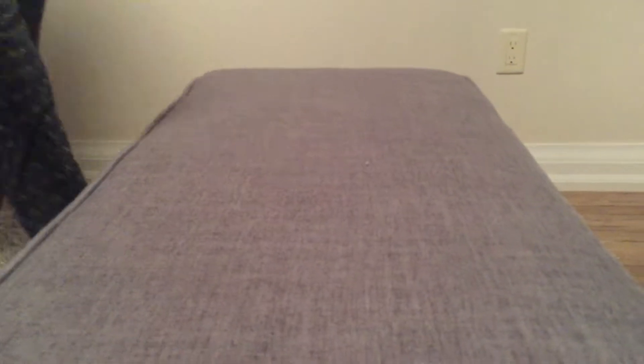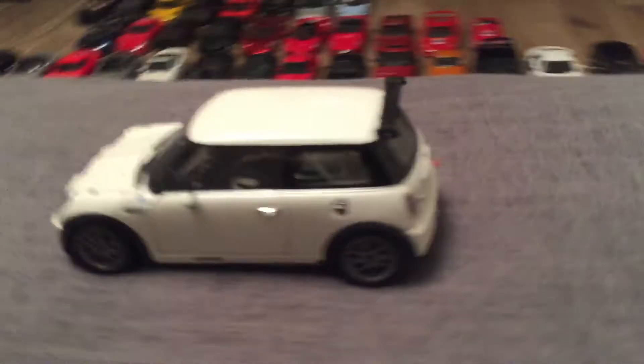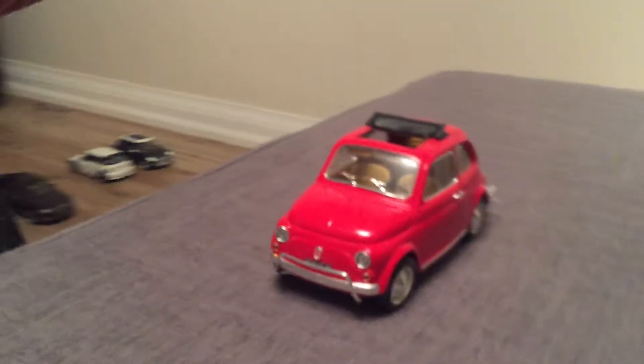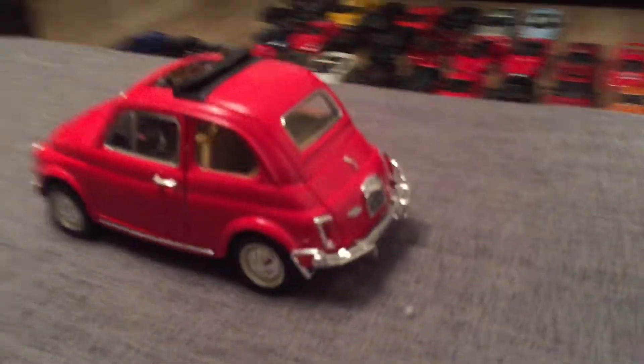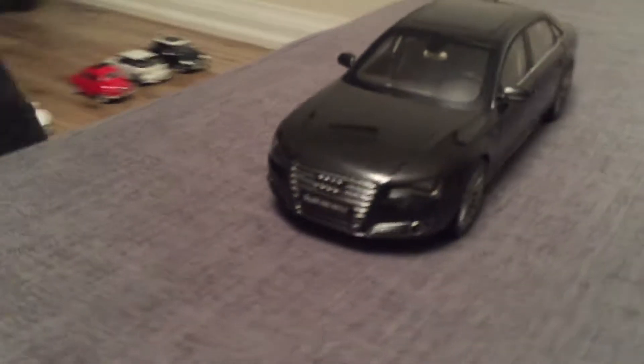This is my Quosho Mini Challenge. This is my Fiat 500 from Burrago. This is my Quosho Audi A8.